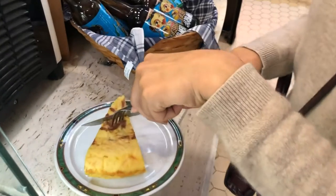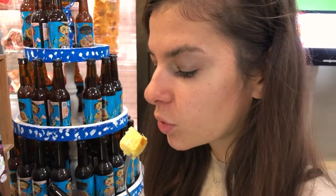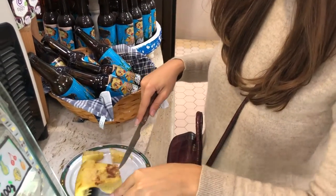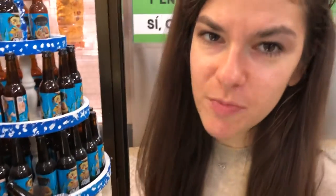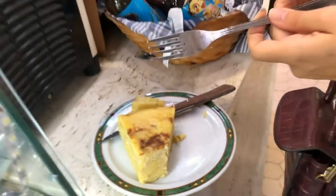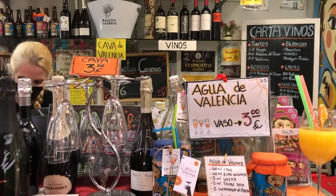I got this tortilla and it was only €2 — and honestly the piece is pretty big. This is the typical tortilla but it also has onion. Not bad at all — the piece is pretty big. It was pre-made so it wasn't the best tortilla I've ever had, but hey, it was not bad at all. For me this would usually be lunch with a little bit of salad on the side.